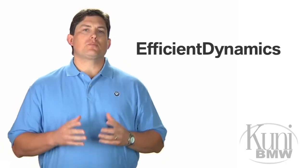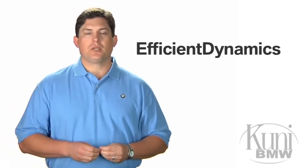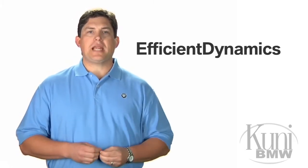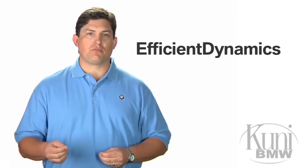Efficient Dynamics is BMW's principled and intelligent approach to reducing fuel consumption and CO2 emissions while simultaneously improving acceleration and overall engine performance.